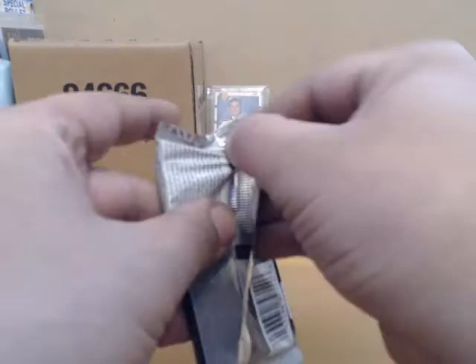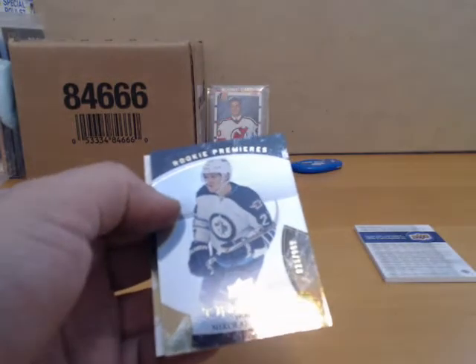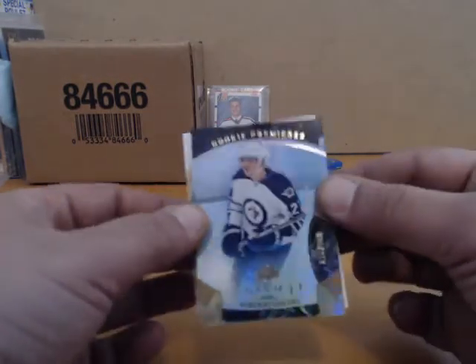And the last pack — good luck. It is a Nikolais Eller, number to 599 for the Jets.